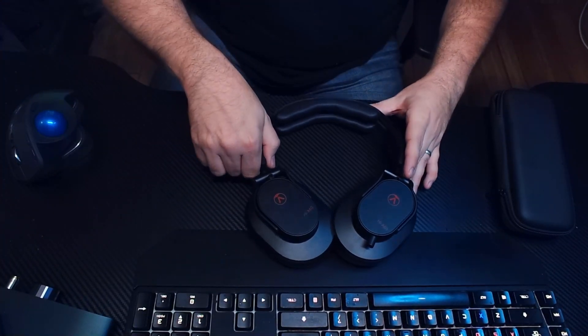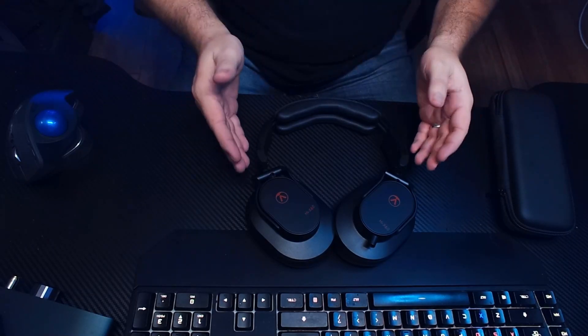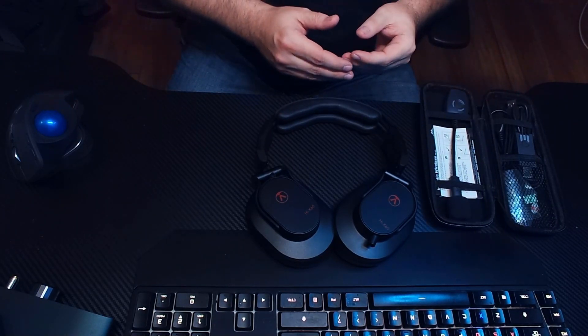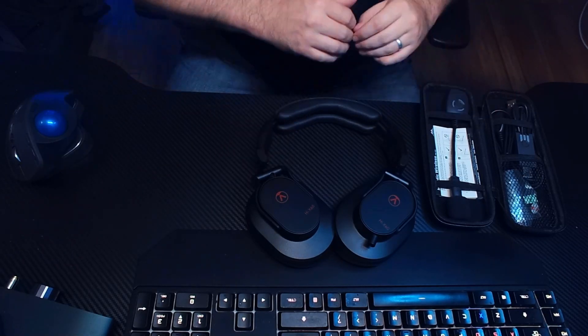Studio headphones can often be pricey and don't include a microphone. So if a gamer wanted extreme detail, they could go with the Austrian Audio Hi-X 60, which we have right here, but this is $420 and it doesn't have a microphone. So you might add a mod mic wireless, but that's another $130 — we're talking $550 just for the gaming headset, a bit overkill.